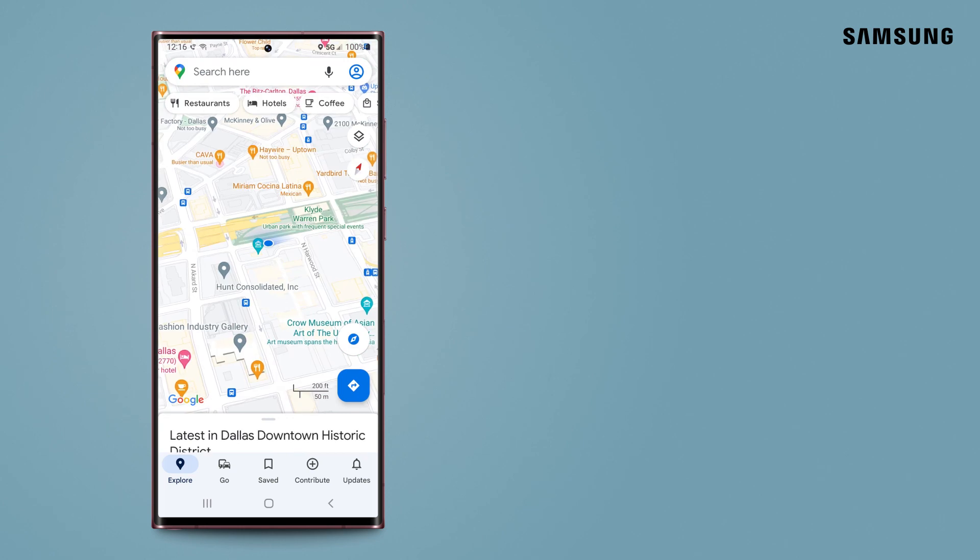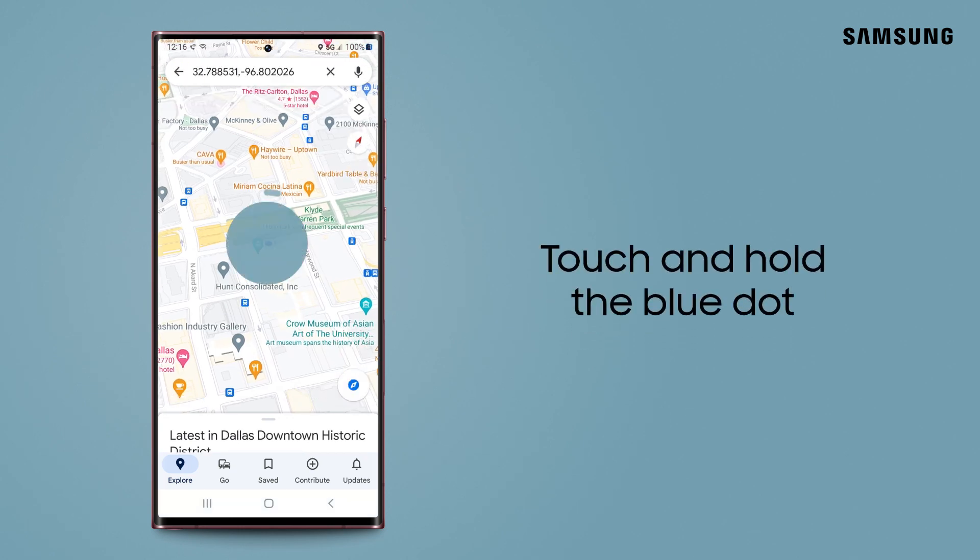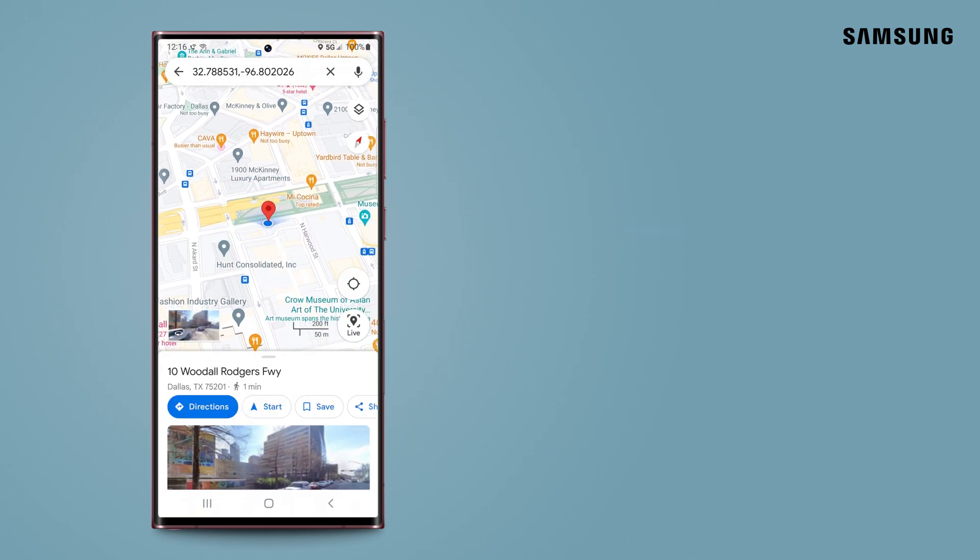Once Maps finds your location, a blue dot will appear. Tap and hold the blue dot. A red pin will drop onto the map.